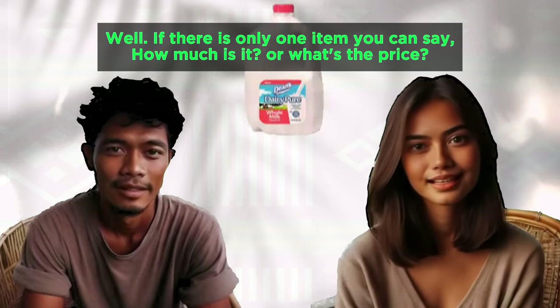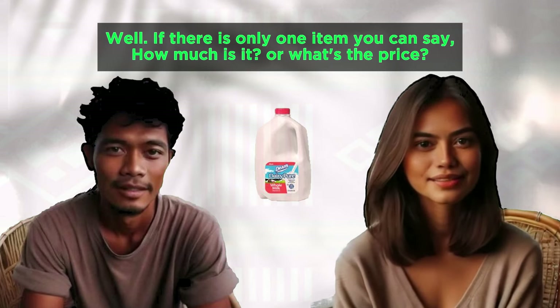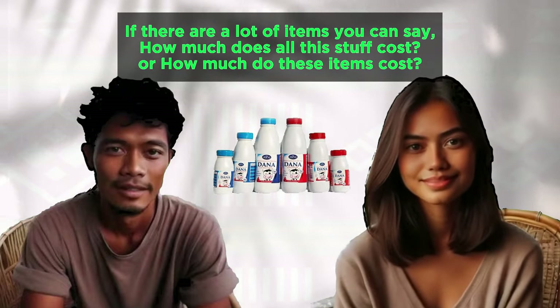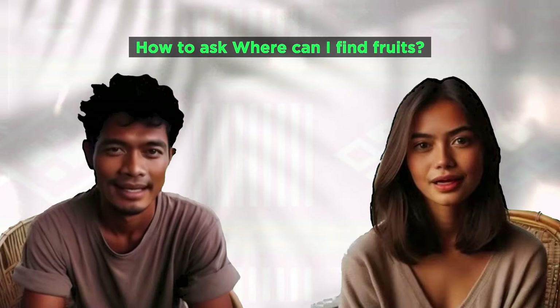How much is it? What's the price? How much does all this stuff cost? How much do these items cost? How much does it cost?